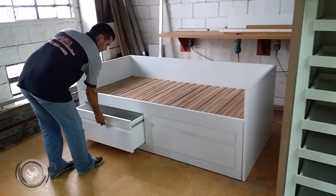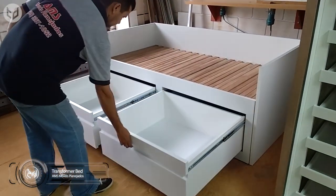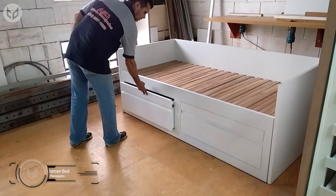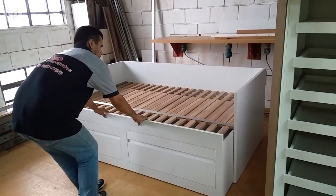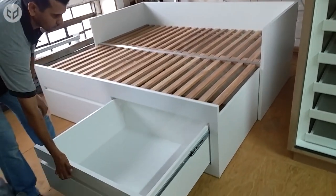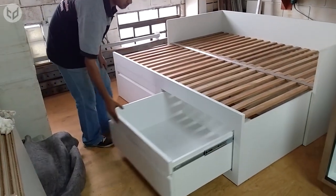Now take a look at this transformer bed. It contains two sizeable drawers that will easily hold a wealth of possessions, but that's not the impressive part. Unlike other beds, this one can instantly double in size thanks to its sliding frame mechanism. It's perfect if you are entertaining a single person or a couple, and when people ask whether you have a single or a double bed, you can tell them you have both.